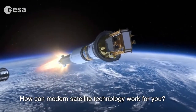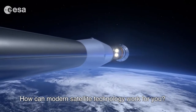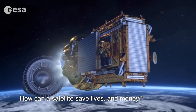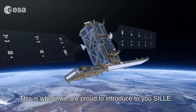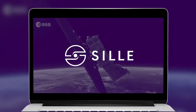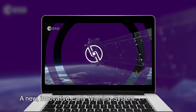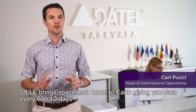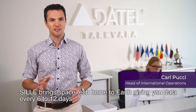How can modern satellite technology work for you? How can a satellite save lives and money? This is where we are proud to introduce to you Scylla — a new innovative early warning system. Scylla brings space tech home to Earth, giving you data every six to twelve days that may prevent infrastructure-related disasters.